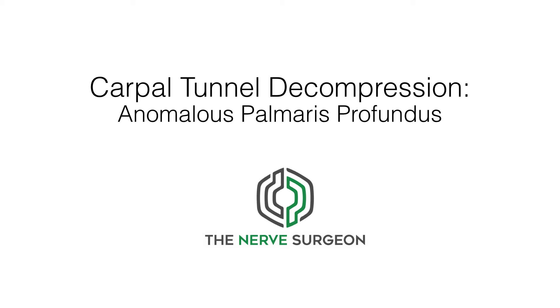Welcome to the Nerve Surgeon Channel. Carpal tunnel decompression is one of the commonest nerve entrapment procedures undertaken. The carpal tunnel is a small area on the front of the wrist where the median nerve, which supplies sensation to the thumb, index and middle finger, is compressed by a tough layer of tissue called the flexor retinaculum.